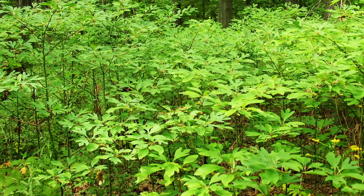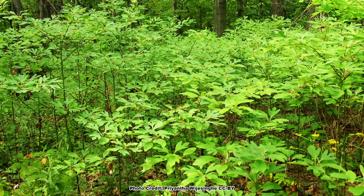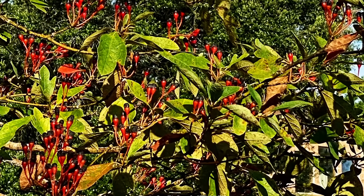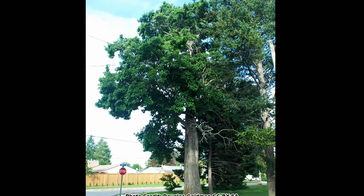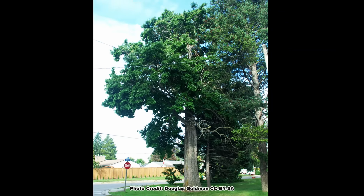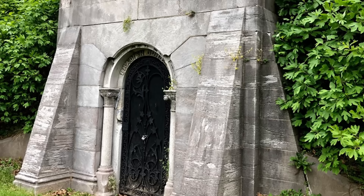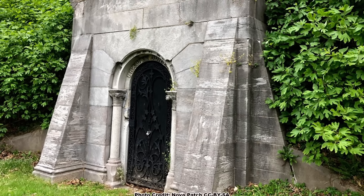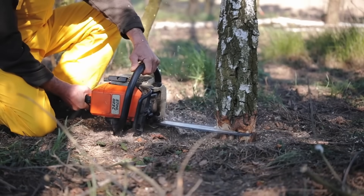Sassafras will send up root suckers to form a thicket, so keep this in mind if you plan to plant one in your yard, or more than one if you want sassafras to produce fruit. Sassafras can be grown as a single specimen tree, but you must stay on top of removing the suckers. If a thicket is what you want, just let it do its thing. You can also grow it in a more shrub-like form if you coppice it — cut it to the ground or a short stump every two to three years.